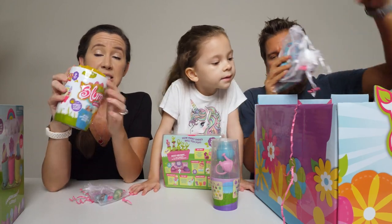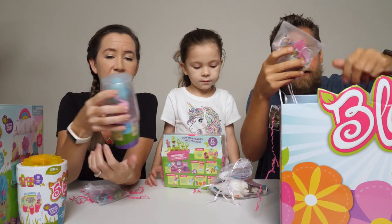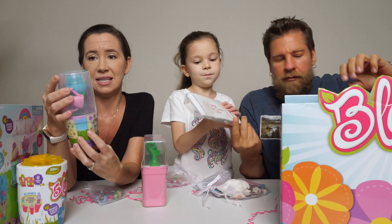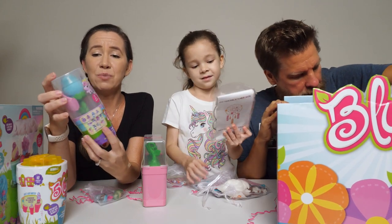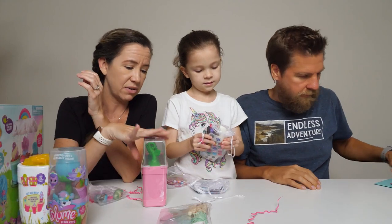You add water to these. This is Series 2. This looks cool — Bloom Petal Pets. There are 12 pets to collect, with a surprise pet and bracelet inside. It says you can bloom this one again and again, so that's really cool.